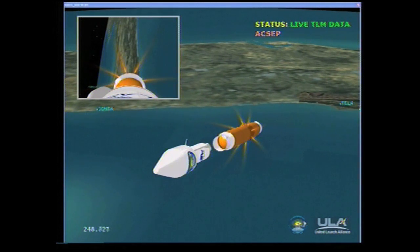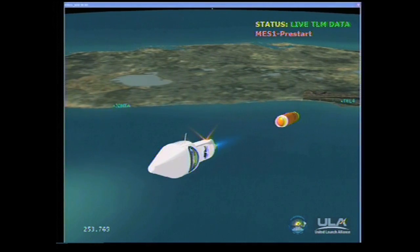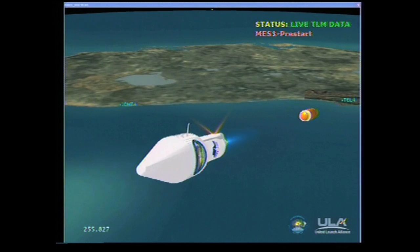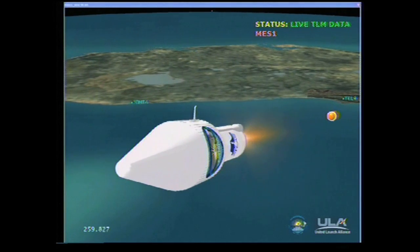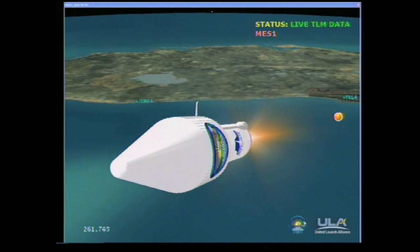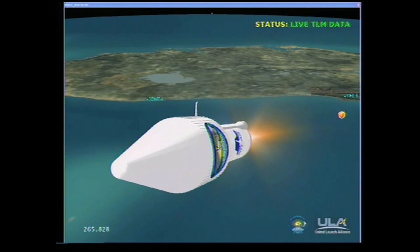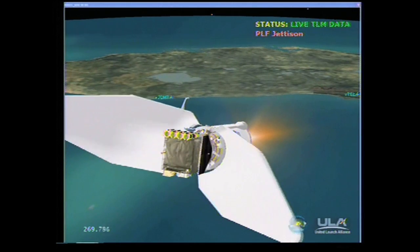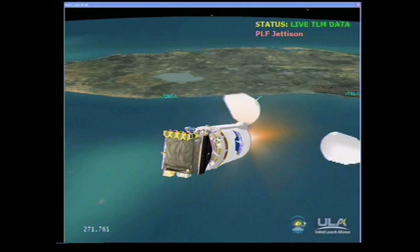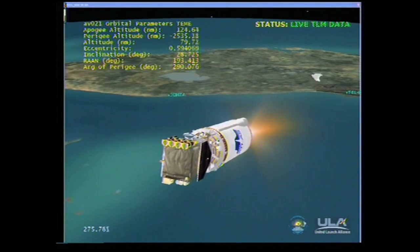We have cut off. Everything looking good. Ignition. Full thrust. RL-10 is up and running normally. Coming up on fairing jettison. And we've jettisoned the fairing right on time. Everything looking good. You're seeing normal steady state operating levels on Centaur. Good startup transient.